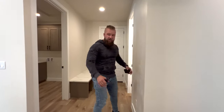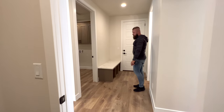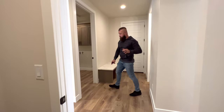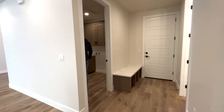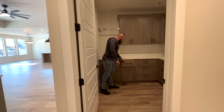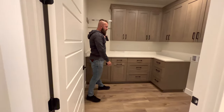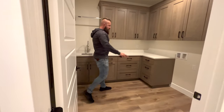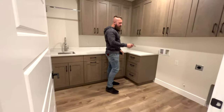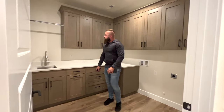As you turn left from the main entry, that's your second pantry, and across from it is the door to the garage — we'll check that out in a few moments. The laundry room has a sink and all soft-close cabinets, matching the kitchen cabinets. There's space for a washer and dryer, and the dryer hookup can be either gas or electric.